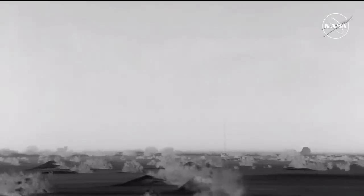Now with Starliner down, they can begin working on some of the post-landing to-do items. We saw Starliner touchdown at 11:01 p.m. Central time.